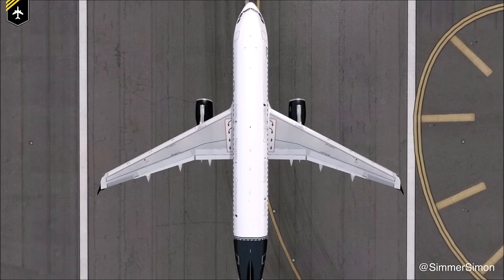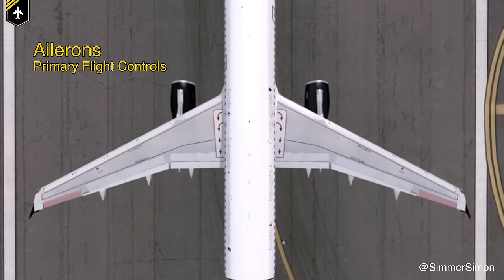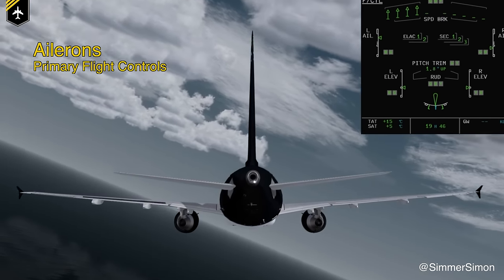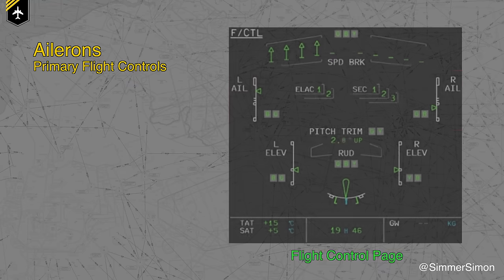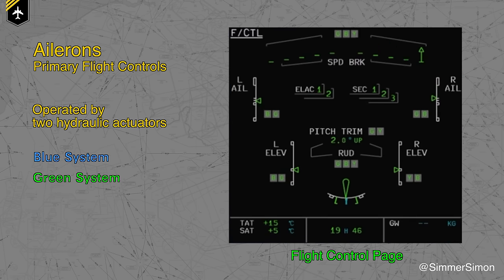If we look at the wing from a top perspective, you see the ailerons close to the wingtip on either side, which act as the primary flight controls rolling the plane along its longitudinal axis. For your interest, each aileron is operated by two hydraulic actuators — one powered by the blue and one by the green hydraulic system — making the system very redundant in case one of the systems fails.